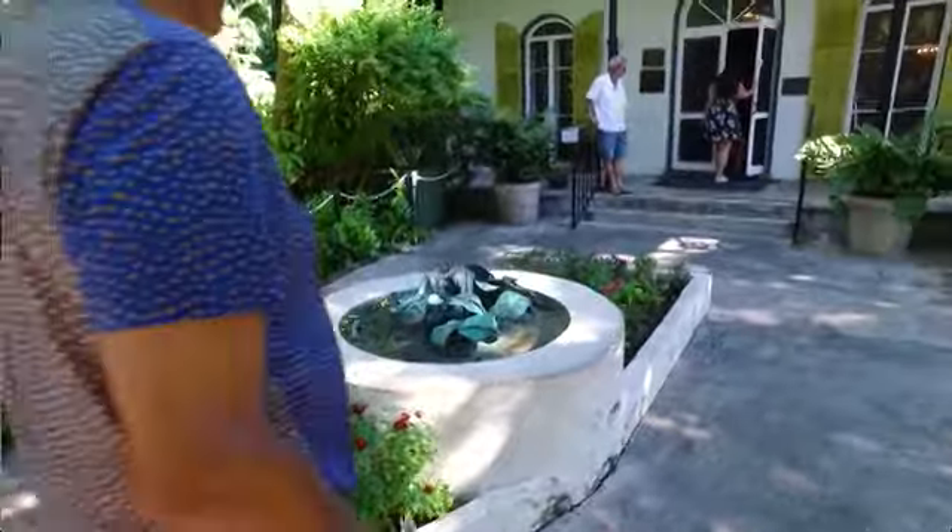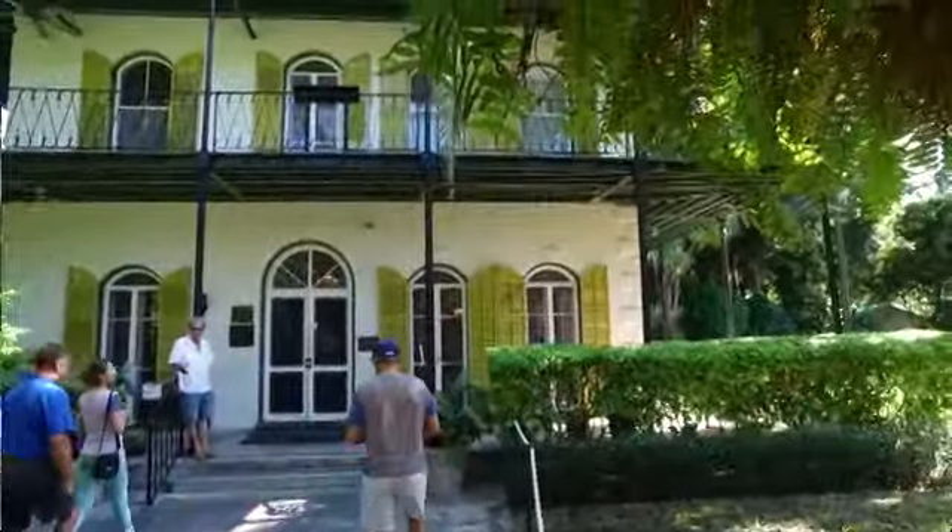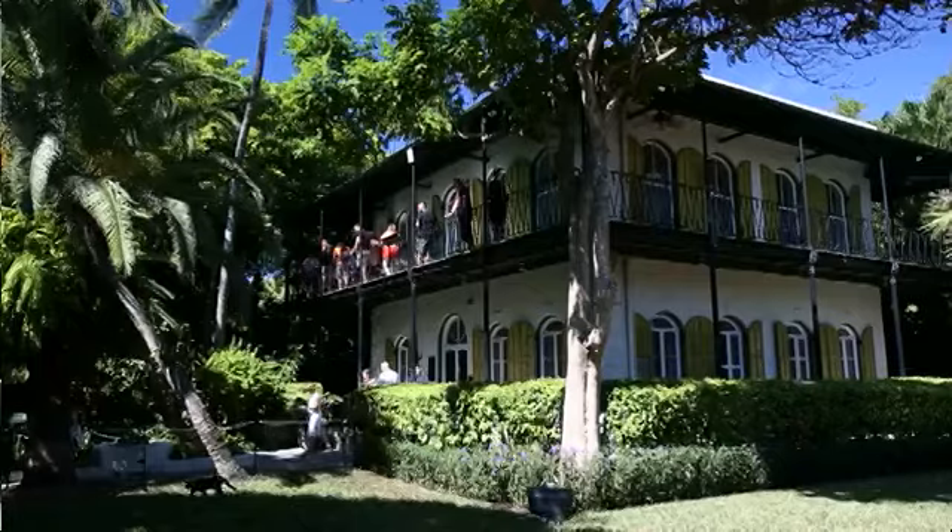People come from all over the world to visit the Hemingway home, and a lot of people ask me why — what's the attraction. What it is, he wrote 70% of his lifetime works right here in Key West, Florida, at that home that you saw today.